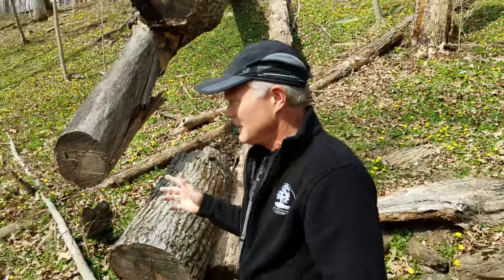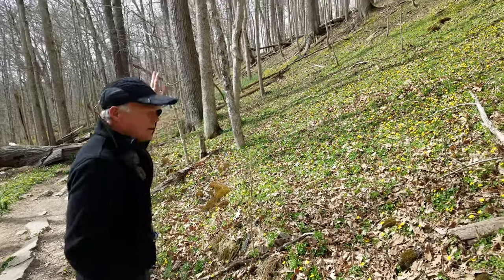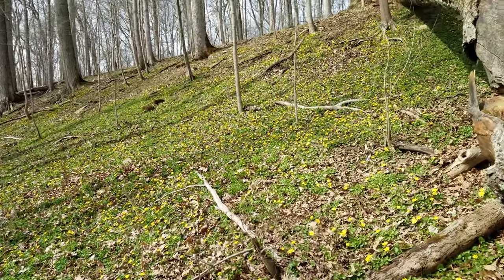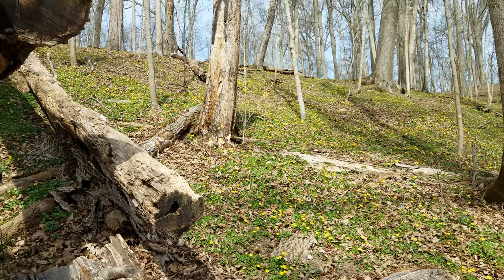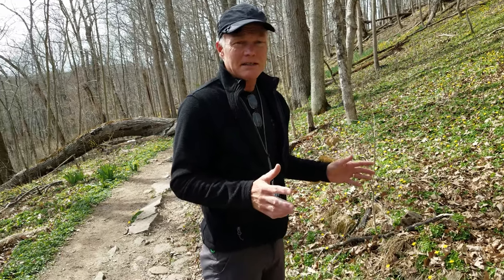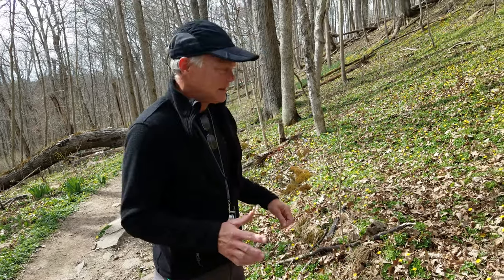We wanted to share with you this area at the Cincinnati Nature Center. If you look around here, you are hard-pressed to find a square foot of bare soil that is not covered with Lesser Celandine. This just shows you how invasive and aggressive this is. It's a non-native, very invasive plant. It was first found in the United States in the mid to late 1800s, but is just now kind of taking over.